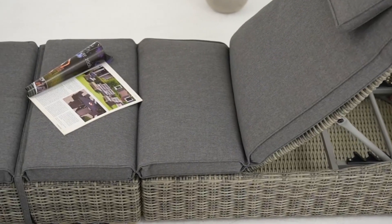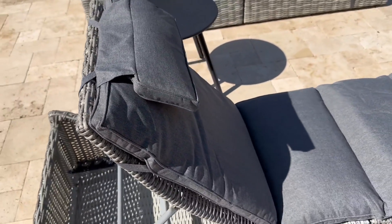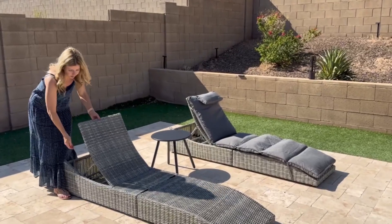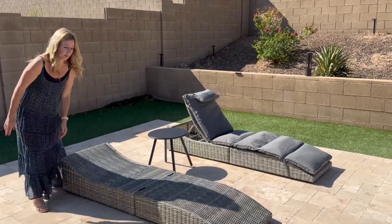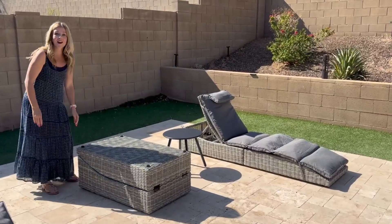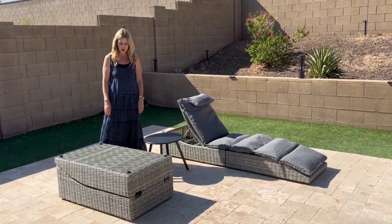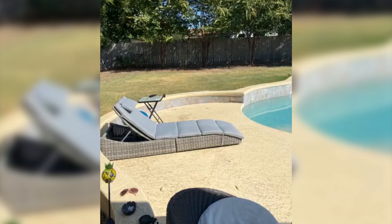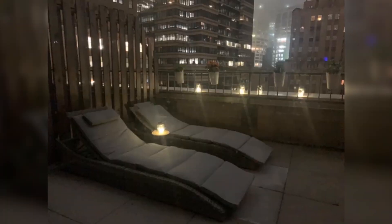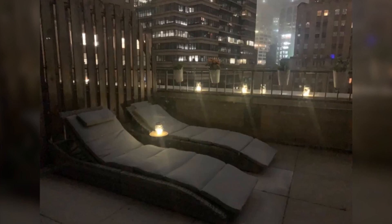Not only are they sturdy, but they're also incredibly comfortable. The soft cushion gives you the feeling of sinking into a cloud, and the included headrest pillow provides essential neck support, making your relaxation time even more enjoyable. These loungers also have a clever folding design — when you're not using them, simply fold them up and store them away; they hardly take up any space. Plus, they're lightweight, so you can easily move them wherever you want, whether that's by the pool, in the shade, or out on the deck.